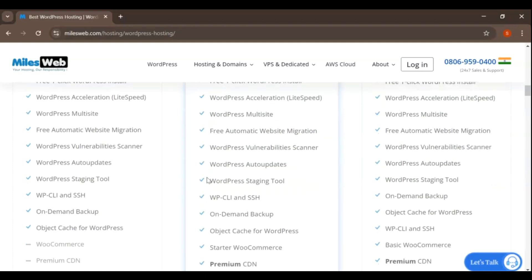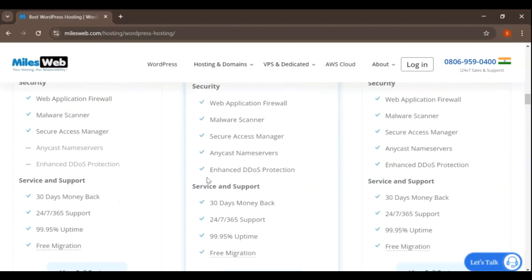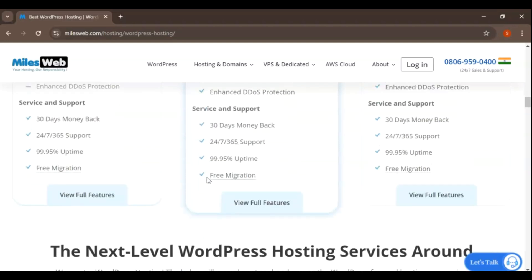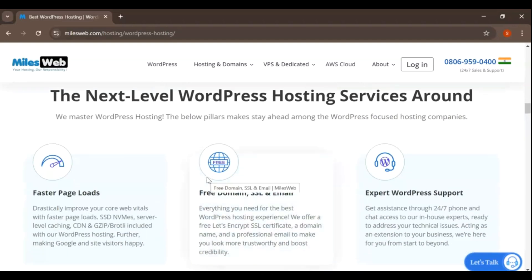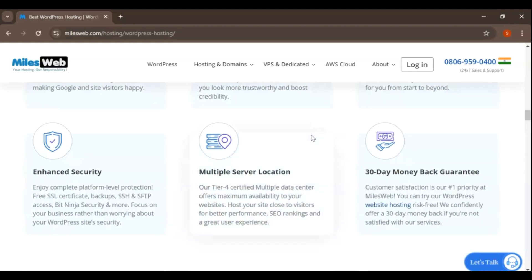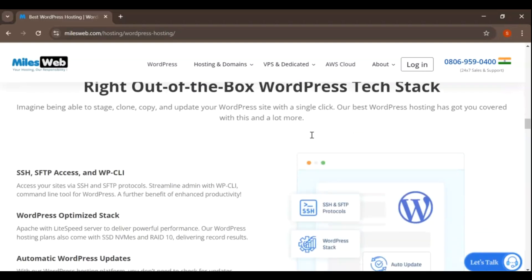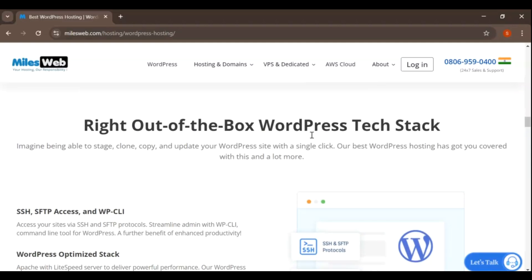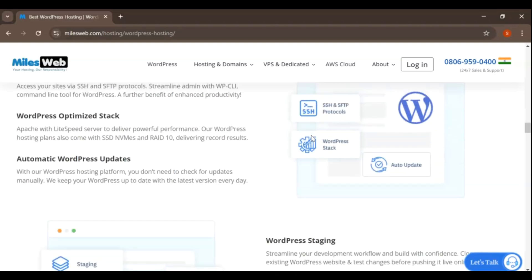If you're moving your existing WordPress site to MilesWeb, they offer free website migration services. Their team handles the migration process to ensure that your site is transferred smoothly and with minimal downtime. With these features, MilesWeb makes it easy to build, manage, and optimize a WordPress site, whether you're a beginner or an experienced user. Their specialized WordPress hosting ensures you get the best performance and security for your WordPress-powered website.